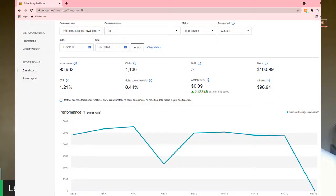When it broke down after the 7 days were done, it ended up having 93,932 total impressions, 1,136 clicks. My CTR was down 1.21% — I'm not sure what that's based on, because I hadn't tested this in over a month. Sales conversion rate was 0.44%, and it was an average CPC of $0.09.